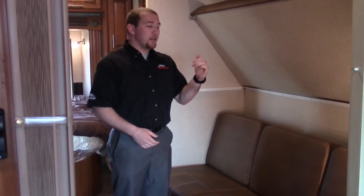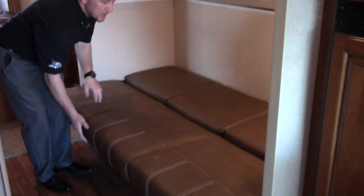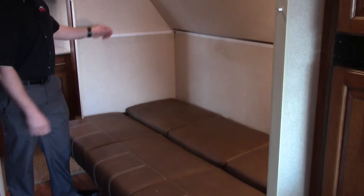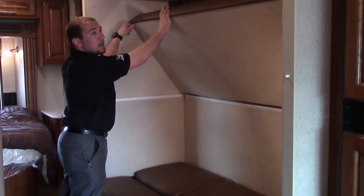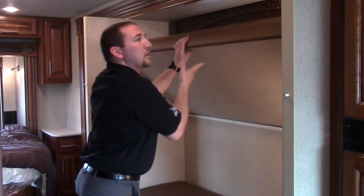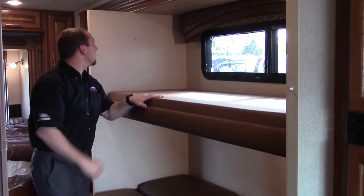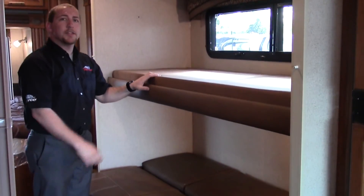Next we'll look at the bunk area. You have a nice comfy couch that also folds out to give you a nice big sleeping area. Then you have a bunk up here — right now it's in the up position. Pull the little latches and it just drops down. You have a nice dense foam mattress and some LED lights up here — a nice little sleeping spot.